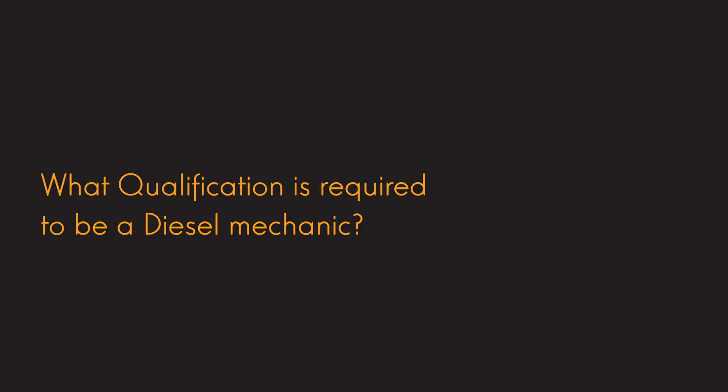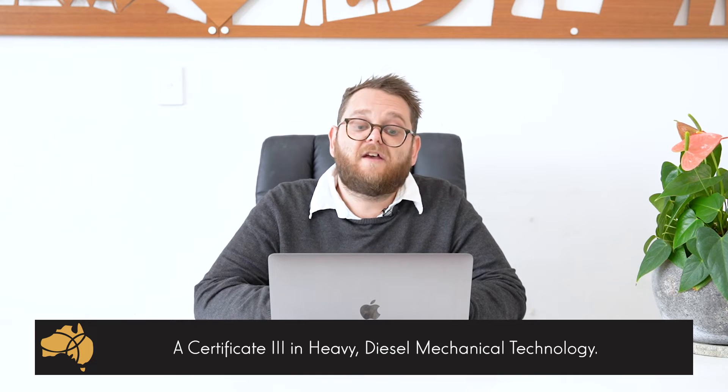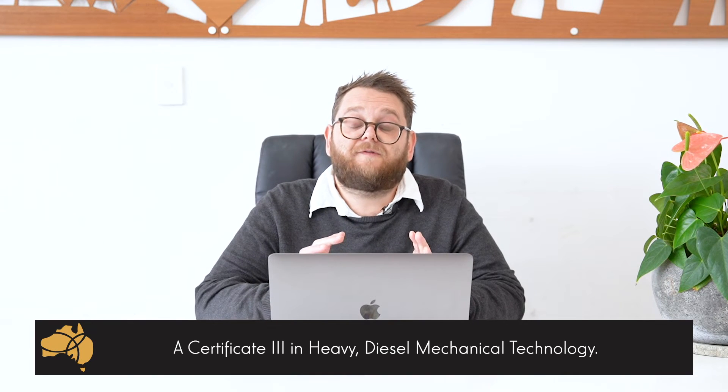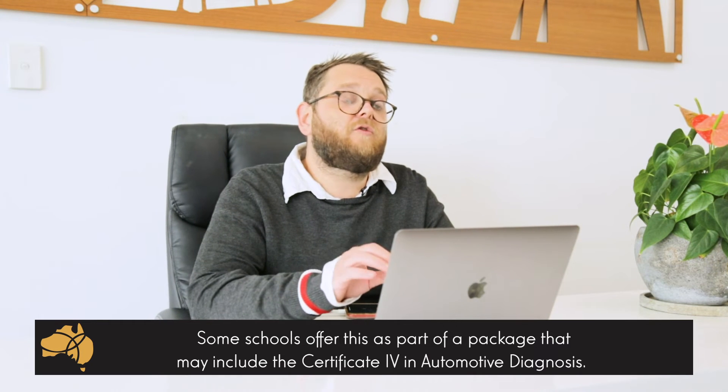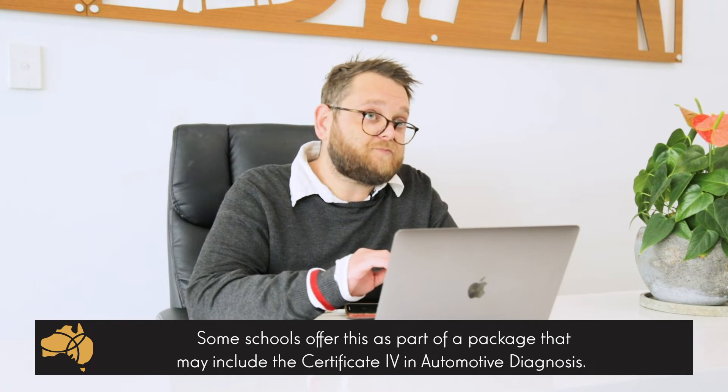What qualification is required to be a diesel mechanic in Australia? As a standard, it's the Cert III in Heavy Diesel Mechanical Technology. This course is the standard that you need, but some schools don't offer that program for long enough to meet the two-year study period. So you will find that some schools may package this program with a Cert IV in Automotive Diagnosis. It's going to be dependent on where you do your study, but generally speaking, it's the Cert III that is required.